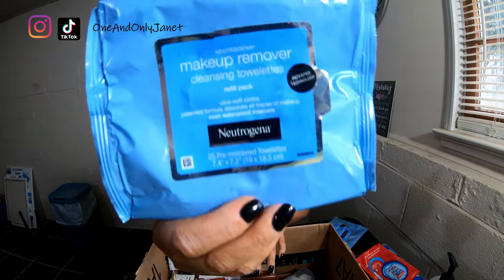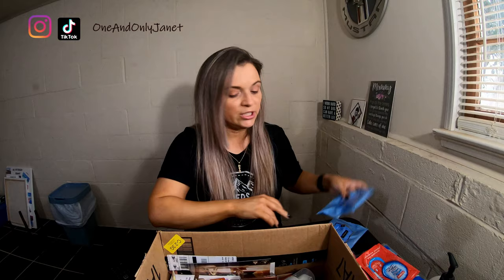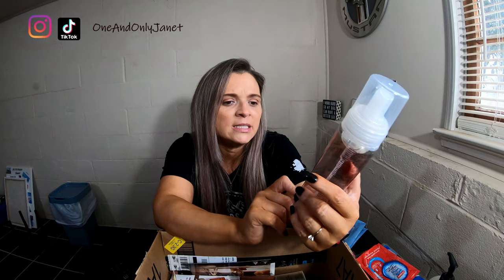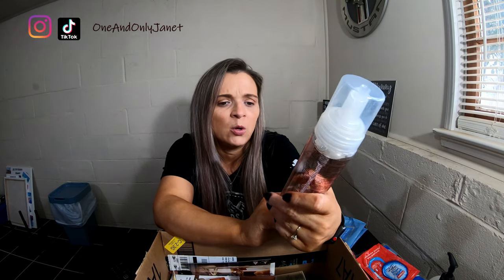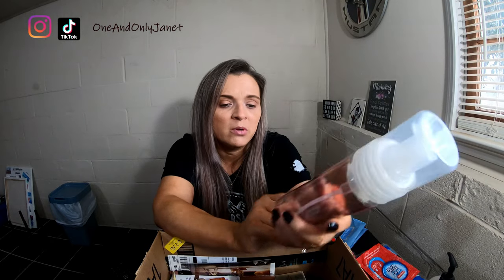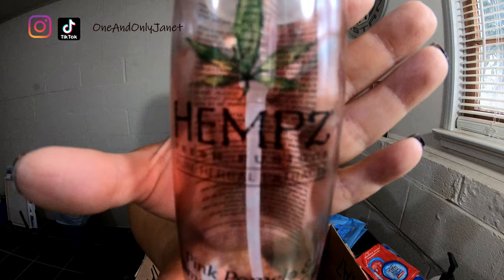We have another makeup wipe remover. And you guys know I love this — this is the Himalayan Sea Salt and Pink Paloma. It's a foaming body wash and I will repurchase it.